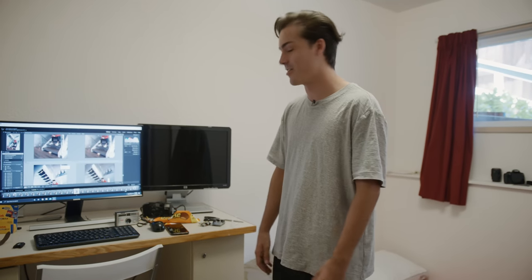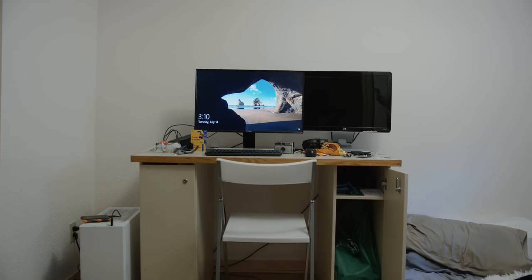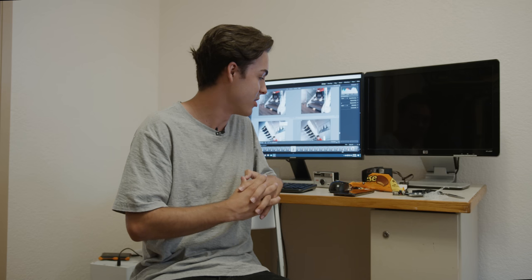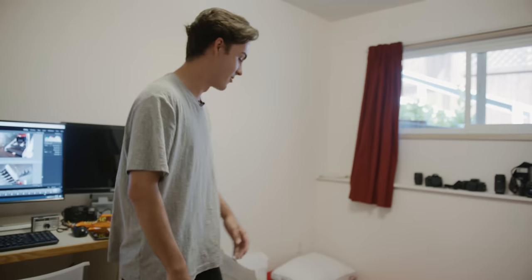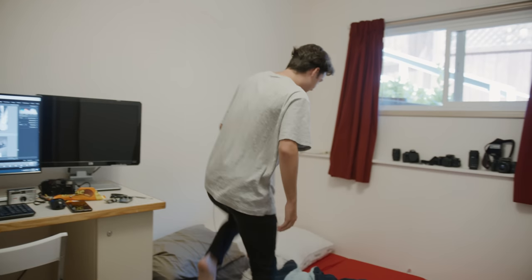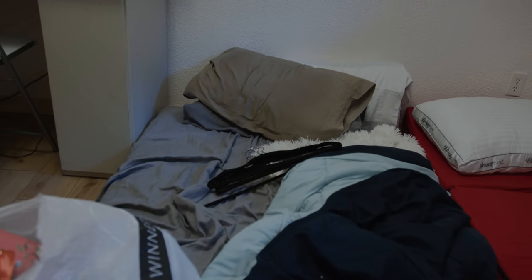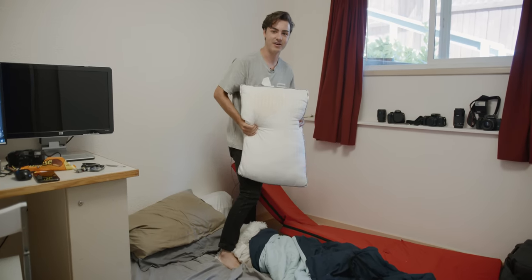This is my desk — I got it off Facebook for free. A nice lady said if we could take it out of her house, we could have it. It's a bit crowded. I've got two monitors and my photography gear kind of thrown everywhere. Over here is my classic gym mat, the ones you used in PE class in high school. My nice pillow with a coffee stain on it. A bed would be nice — not sleeping on this piece of crap.